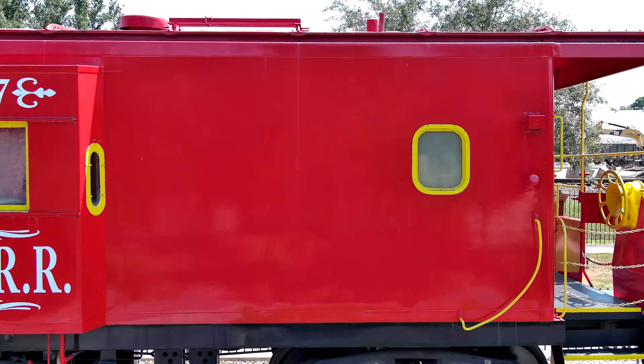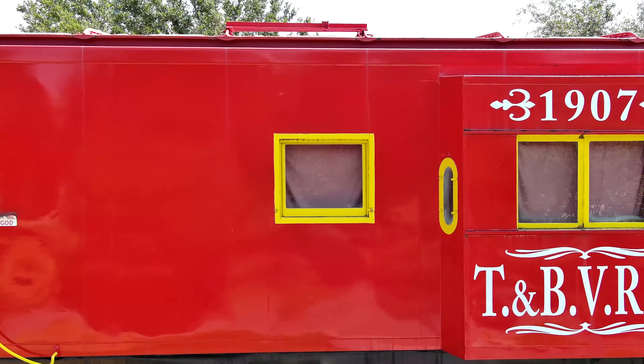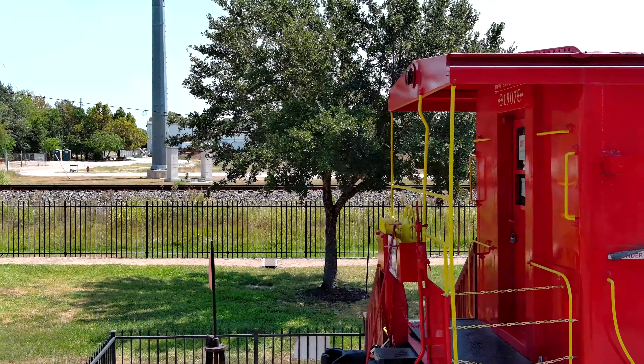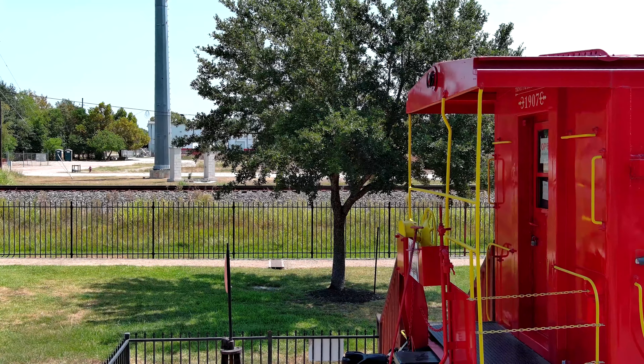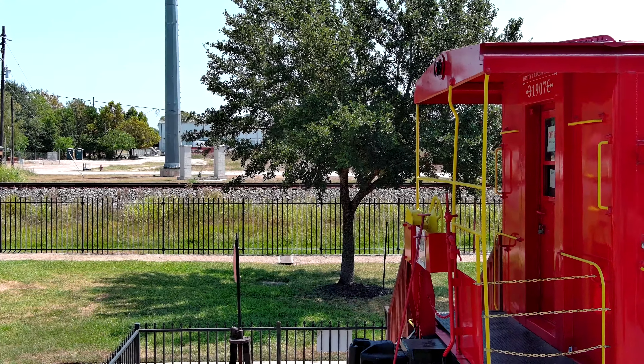A nice railroad car. What do you think about that? What I'm going to show you now is we'll get turned around here, and I'm going to show you something else.